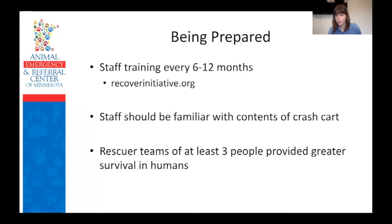There was a question about whether it's correct that humans have greater than 20% survival to discharge. Yes, that is correct. Depending on the resource you look at, reported survival rates to discharge are anywhere from about 15 to 20%, sometimes a little bit higher for people.